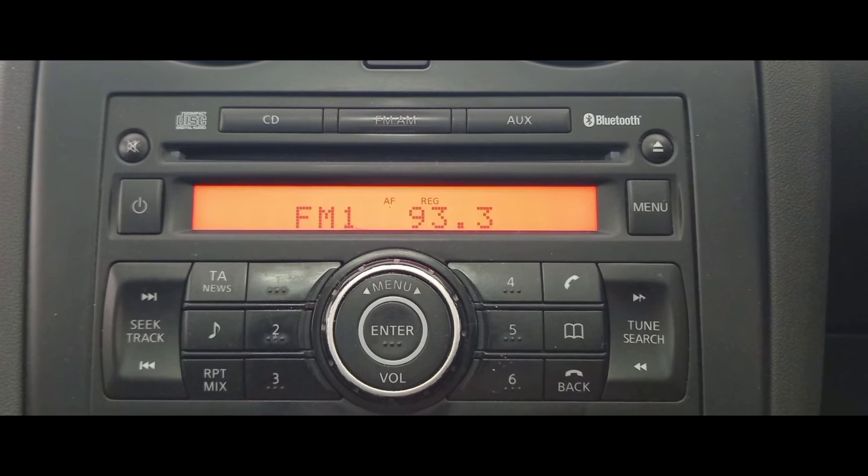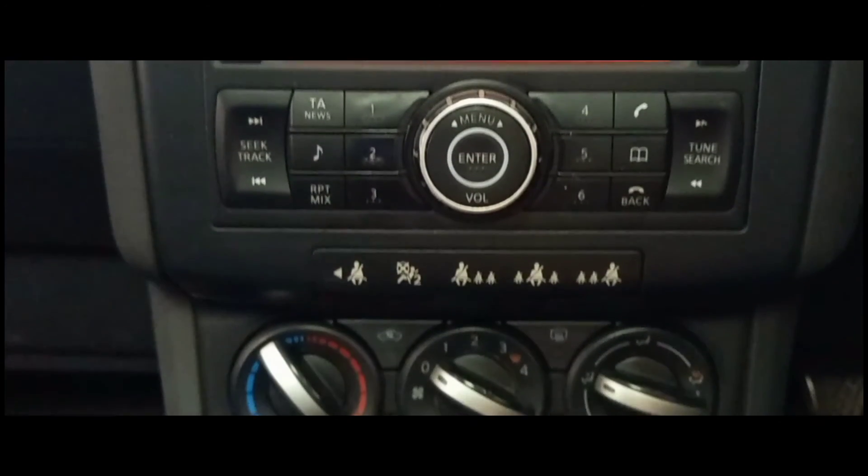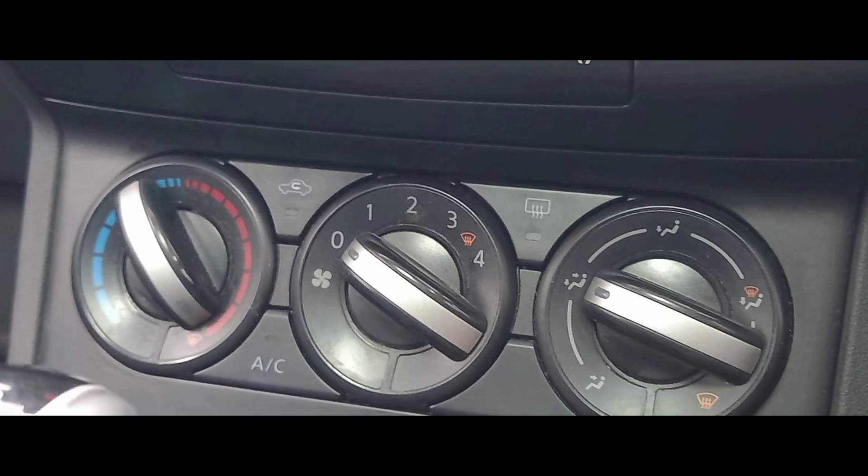Moving away from the wheel and towards the centre we can see the built-in stereo which features FM radio and CD. Just below that we have the excellent air conditioning unit which can heat up and cool down the car quickly.